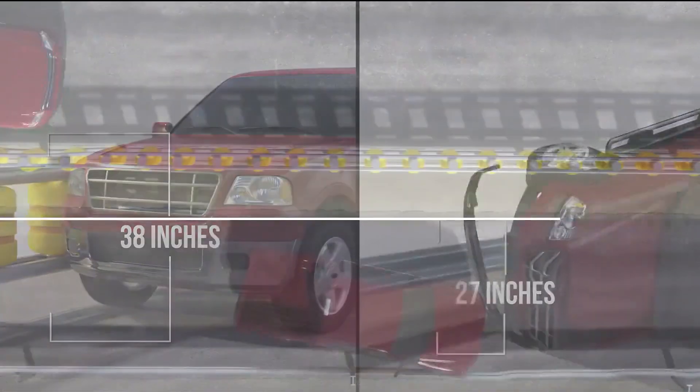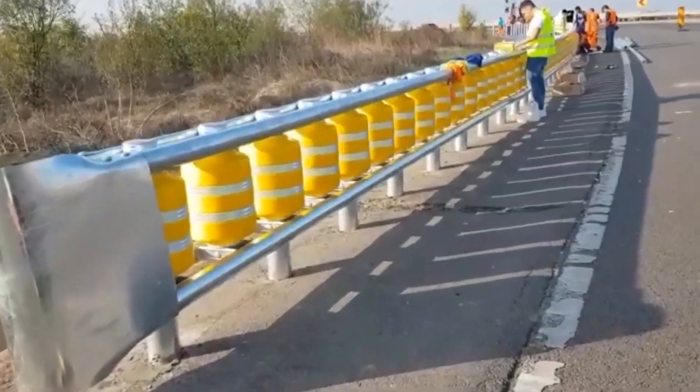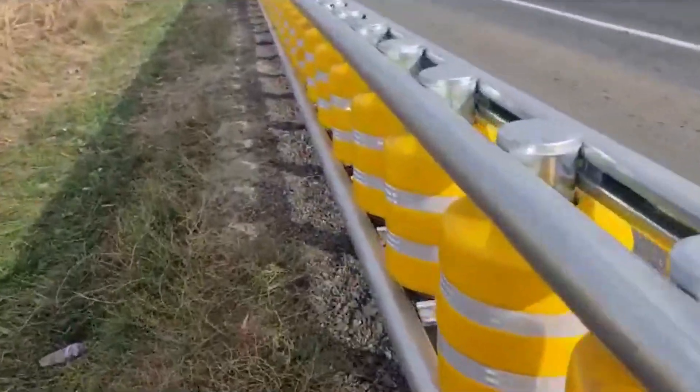The height of 960 mm prevents cars from leaving the roadway, and the rotating barrel absorbs collision shock. ETI, one of the largest safety barrier companies in Korea, serves the world with highway safety products.